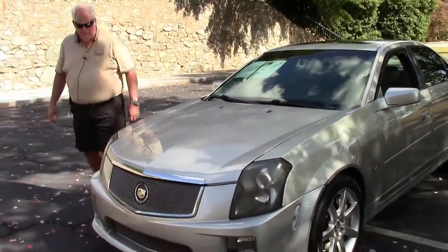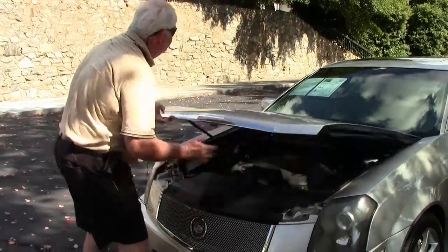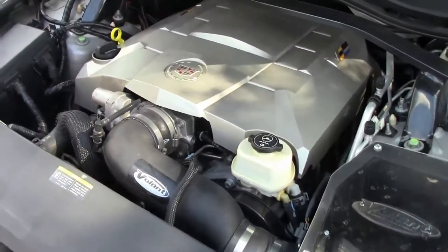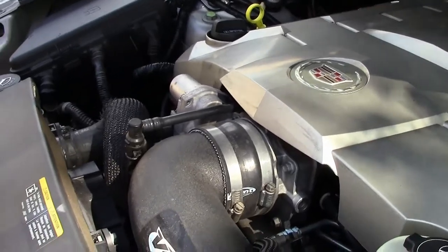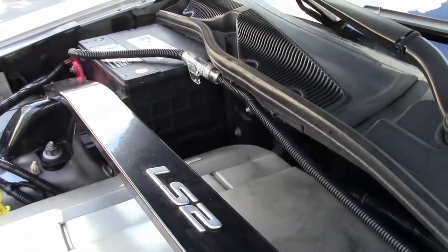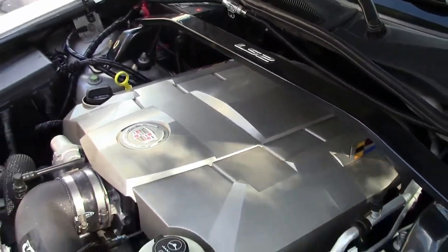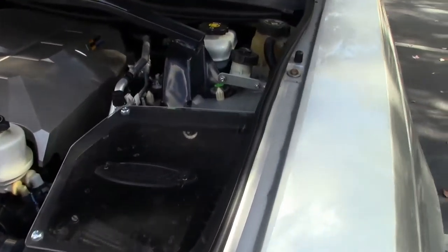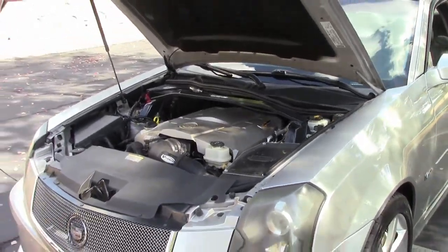Let me show you the power plant underneath the hood. I'm going to show you the 6.0 LS2. You also have a cold air intake which will add significant horsepower — I would say anywhere from 18 to maybe 35 horsepower or even more. The cold air intake going into your box right here. Excellent power plant folks.